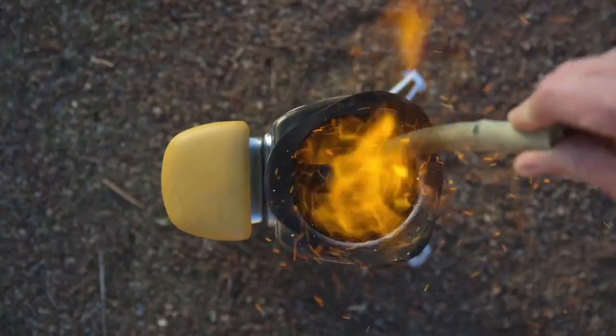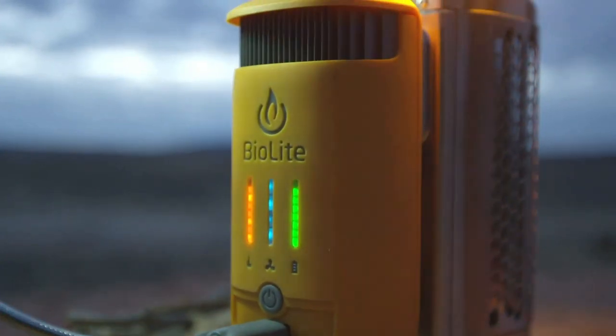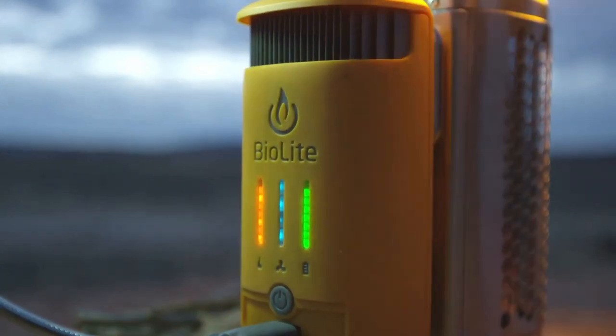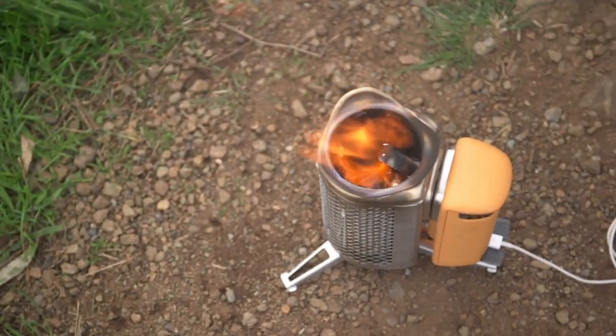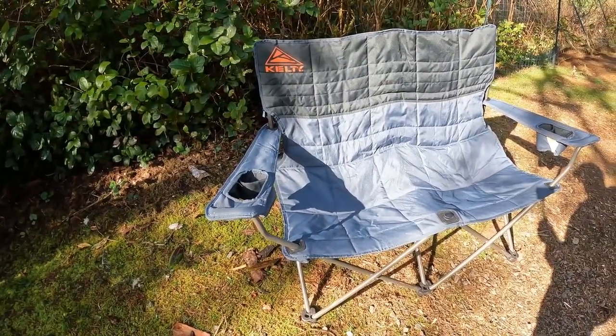A camping trip ought to be adventurous. You can tone things down with the whereabouts of your encampment — as in, pick somewhere safe — but the gear you lug along ought to be fun. Some auxiliary lights, better cooking tools, cozier chairs, and a powerful outdoor speaker make camping trips better.